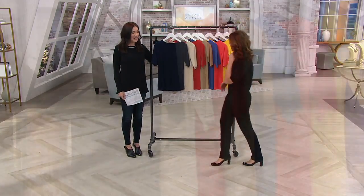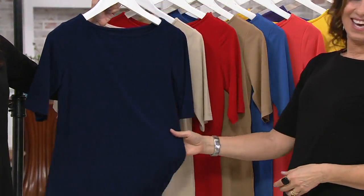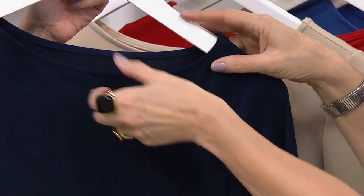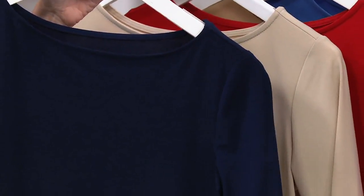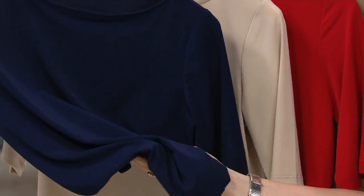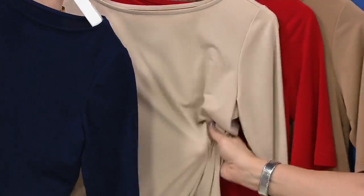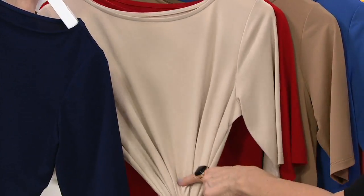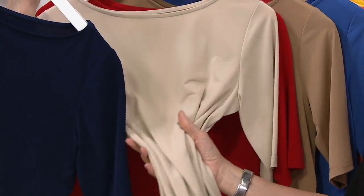So let's go through the colors. Here's your navy — how good is the navy? And again, it's tagless so it's comfortable. There's a proper binding. Look at that beautiful drapiness. And here it is in the wheat — I wear this instead of ivory or white. I'll wear this wheat all the time.